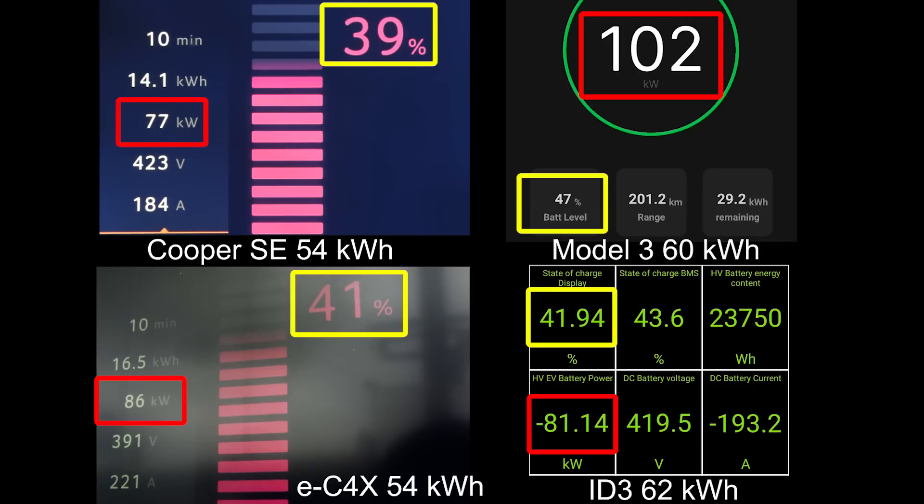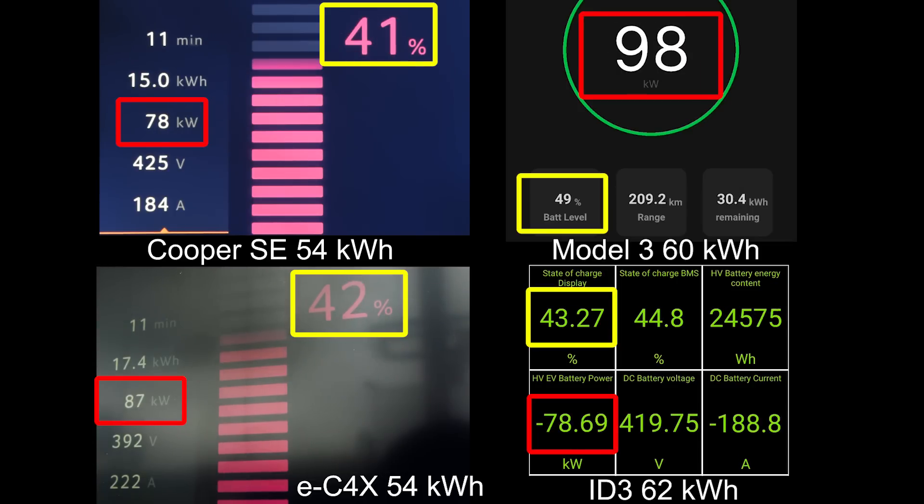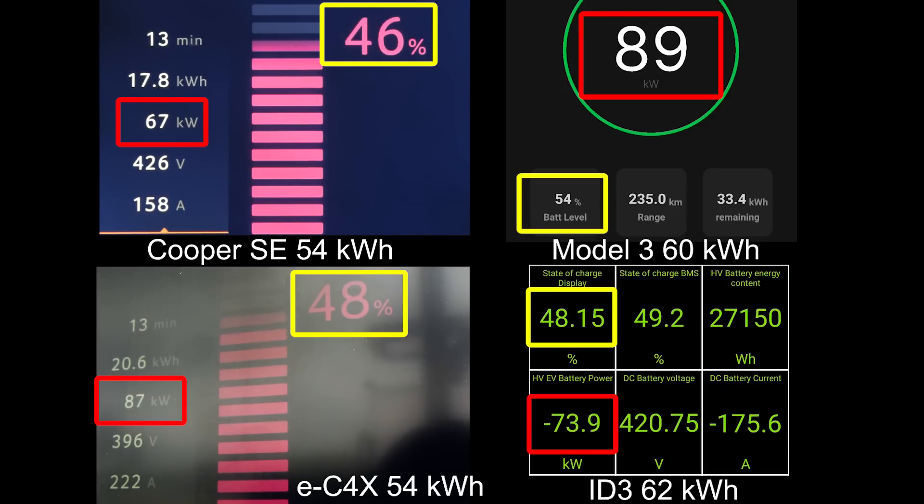The Cooper doesn't charge that fast but at least it has a nice and flat charging curve. Even at 40 percent it can take 78 kilowatts. The EC4X is starting to fall a little bit behind, charging a bit slower. And then look at the ID.3 — it just goes slower and slower. It's actually charging slower than the Cooper right now. Then Tesla — wow — Tesla is already at 55 percent, way ahead of the others.